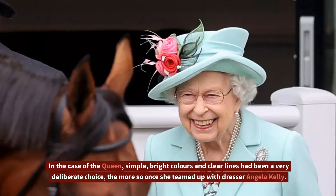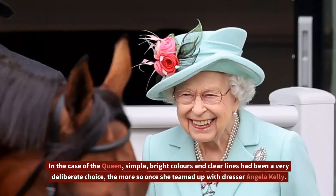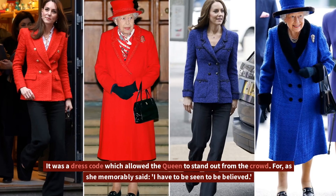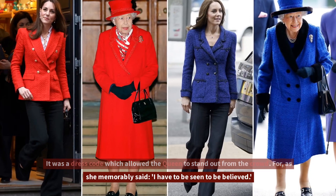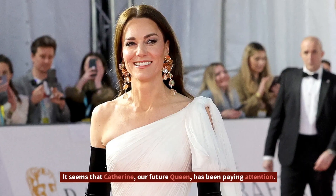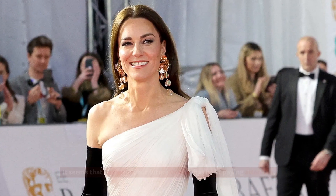In the case of the Queen, simple, bright colors and clear lines have been a very deliberate choice, the more so once she teamed up with dresser Angela Kelly. It was a dress code which allowed the Queen to stand out from the crowd. For, as she memorably said, 'I have to be seen to be believed.' It seems that Catherine, our future Queen, has been paying attention.